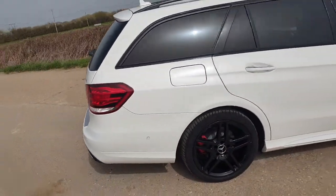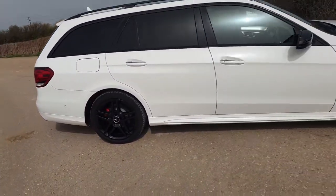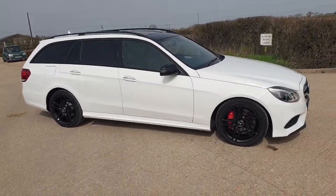One last look around the vehicle. Thank you very much for watching.